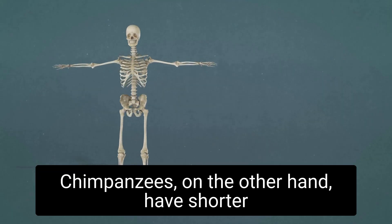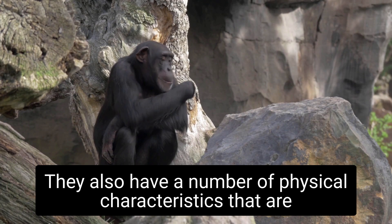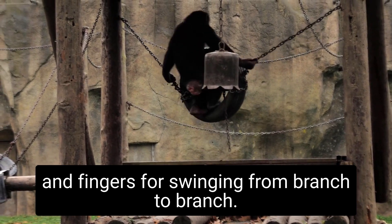Chimpanzees, on the other hand, have shorter legs and a more hunched posture. They also have a number of physical characteristics that are adapted for life in the trees, such as long arms and fingers for swinging from branch to branch.